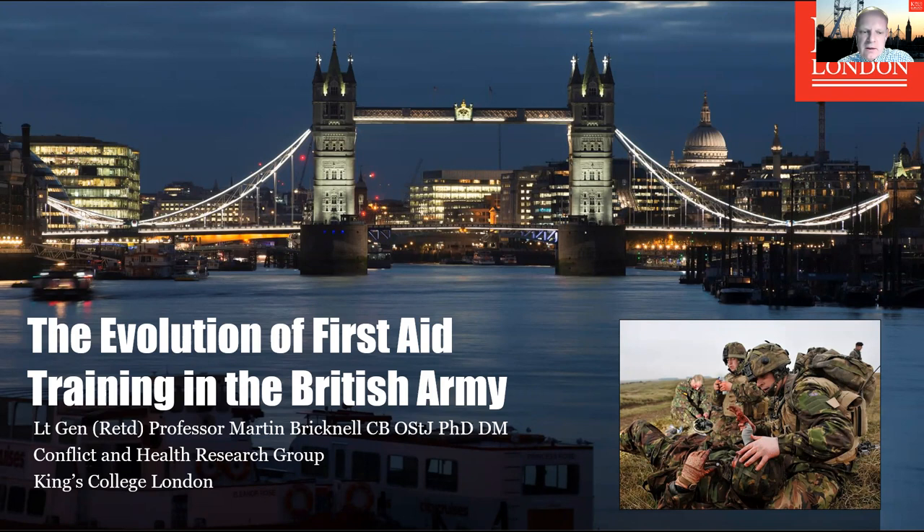Effective first aid, followed by timely medical evacuation to a field hospital, is the key to reducing the number of preventable deaths on the battlefield. The aim of this presentation is to describe the evolution of first aid in the British Army from the Crimean War to the present day, and this will enable us to interpret the processes of innovation, implementation and diffusion of ideas to improve the clinical outcomes for military casualties.